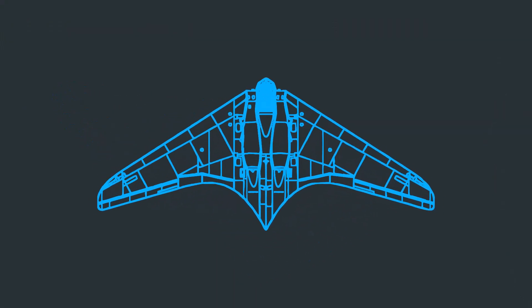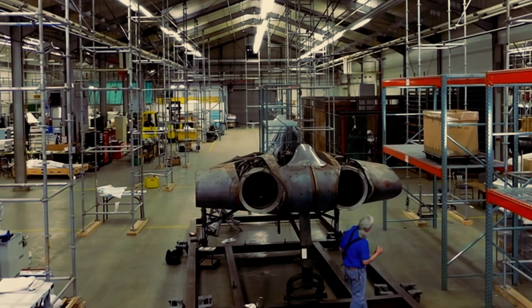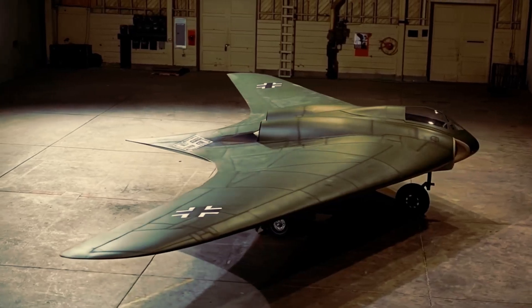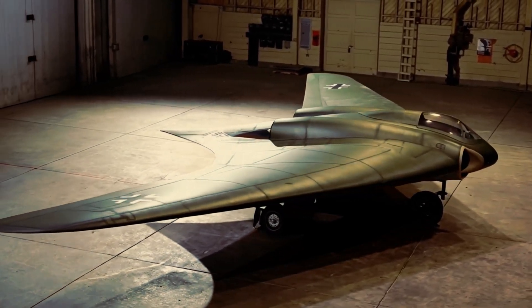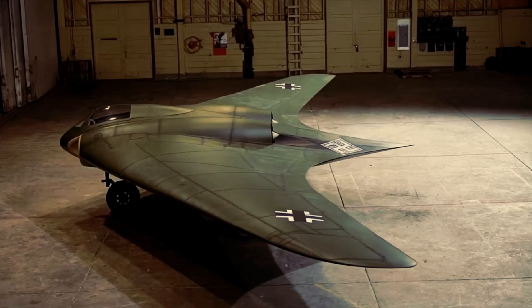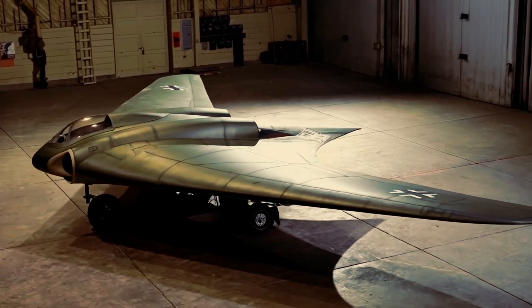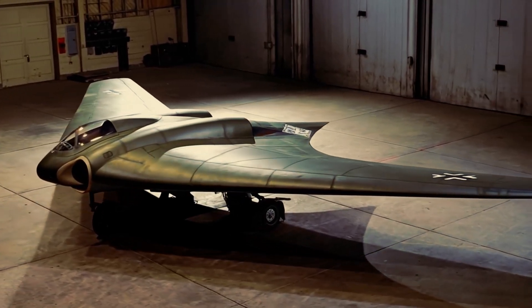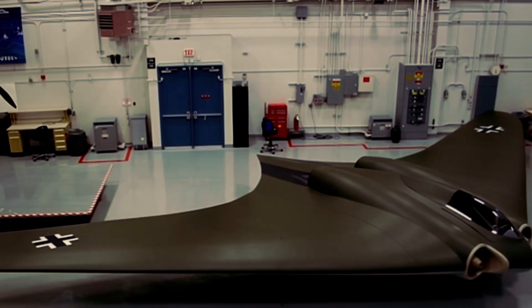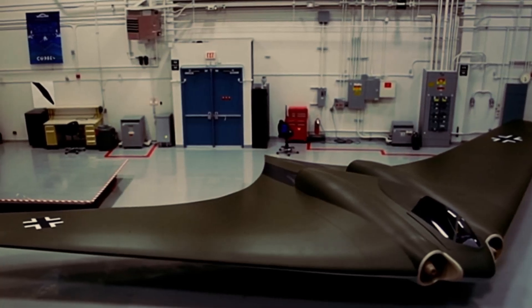It was a tall order, but the Horten brothers, both young and visionary aircraft designers, believed they could deliver. They were obsessed with a radical design concept: the flying wing. Unlike traditional aircraft with distinct fuselages, wings, and tails, a flying wing is a single, sleek structure shaped like a boomerang or a bat. This design promised better aerodynamics, greater efficiency, and, crucially, a smaller radar signature. The Horten 229 was their answer to Göring's call — a jet-powered flying wing that could evade Allied radar and strike with precision.